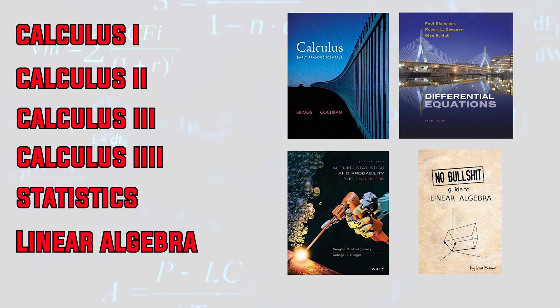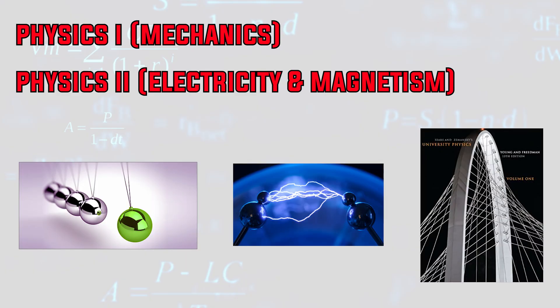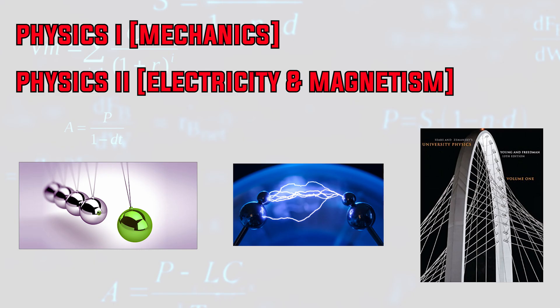Definitely take math first if you want to do well in your other courses. If you are in high school, I would recommend taking AP calculus and statistics if they are available. Number two is physics, which is generally split into two courses: mechanics and electricity and magnetism. Everything that engineers see and do is essentially physics — we simply leverage the fundamental physical laws of the universe to solve real-world problems and improve society. We must thank people like Newton, Maxwell, and Einstein for giving us the necessary tools to do our job. If you are in high school, I would also recommend taking AP physics to get a head start.